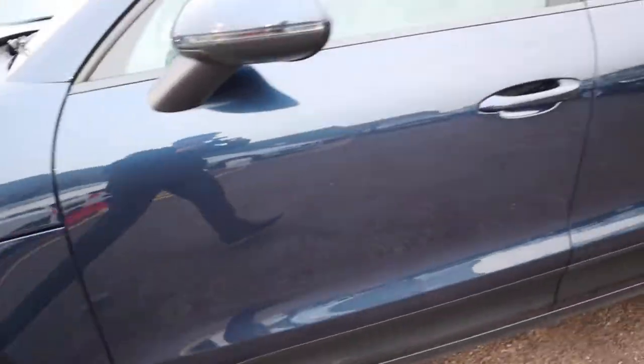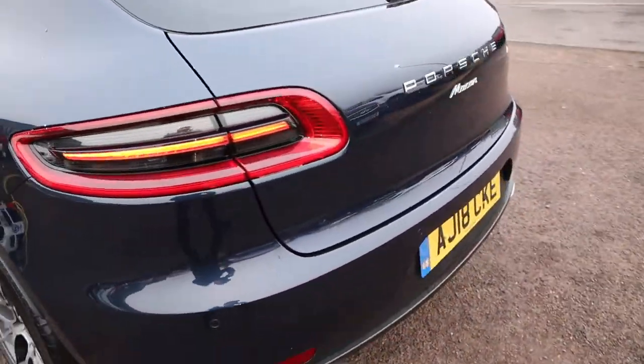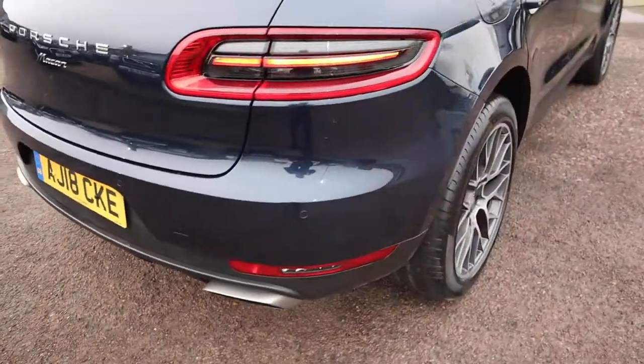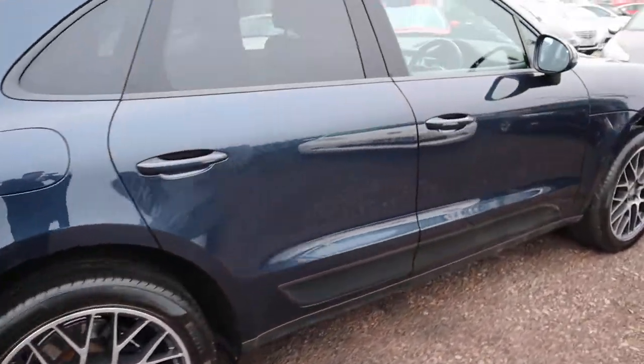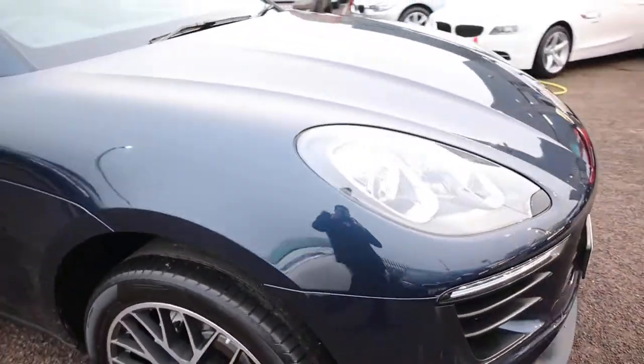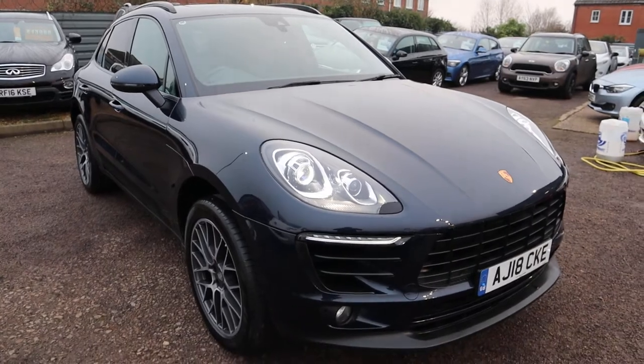Pirelli tyres there. I can't stress just how beautiful this car is — it's in fantastic condition. My name's Tom, I'm the Business Manager here, and I look forward to hearing from you. Thank you.